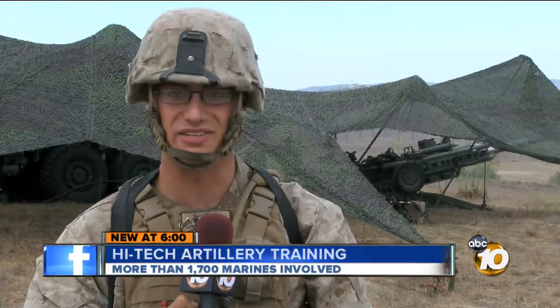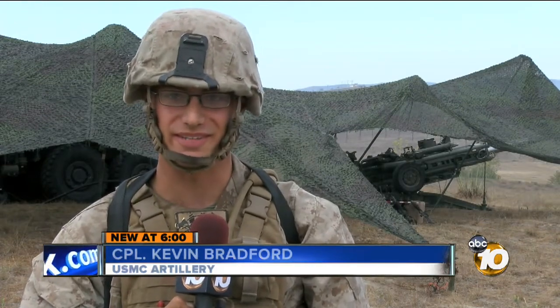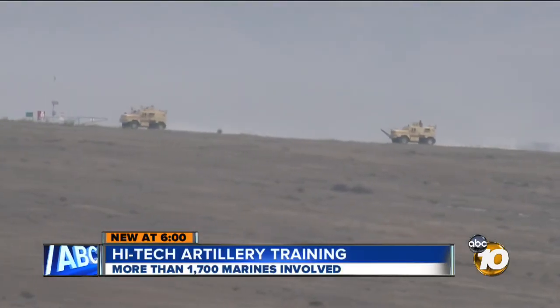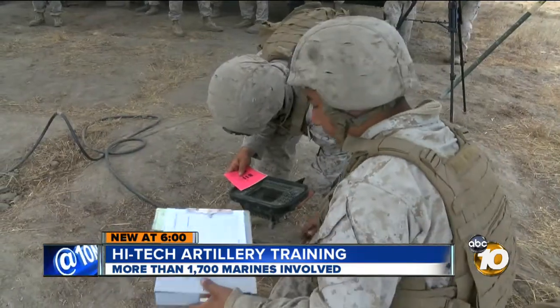The whole regiment's out here, all the different battalions — we're all working together, we're all shooting together, we're all putting rounds on the same target. The regiment includes units from 29 Palms, so there's some two dozen cannons and upwards of 1,600 Marines.